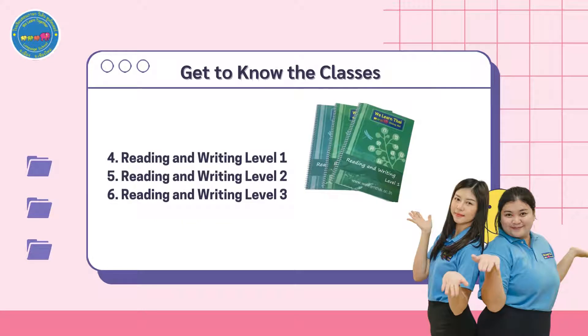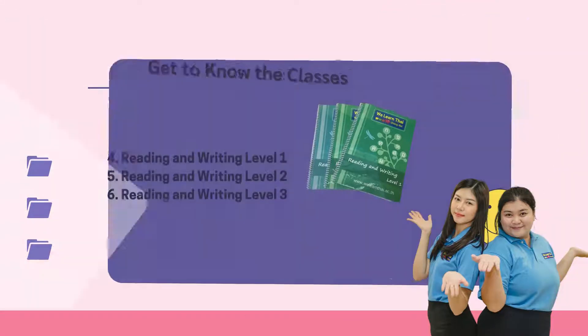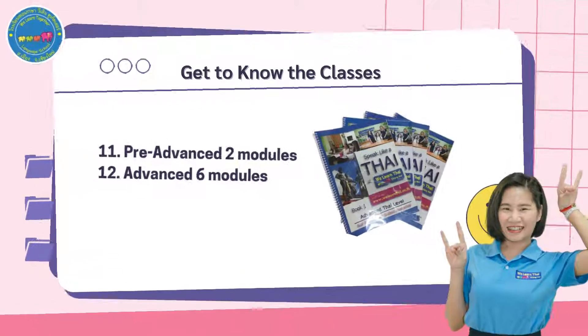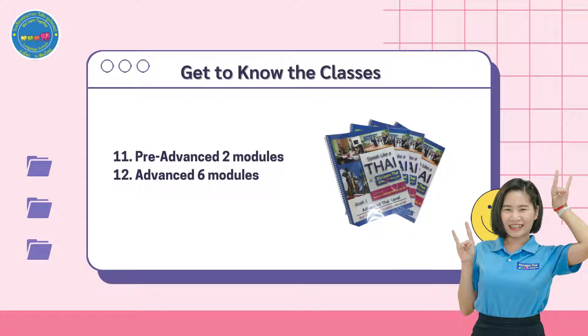Once you have surpassed these levels, you will move on to reading and writing levels one, two, and three. Following this, you will move on to pre-intermediate, which consists of three modules. You will then go on to lower-intermediate, which consists of two modules, then intermediate, which consists of four modules, and lastly upper-intermediate, which consists of two modules. For those more advanced, we offer a pre-advanced two-module course and an advanced six-module course.